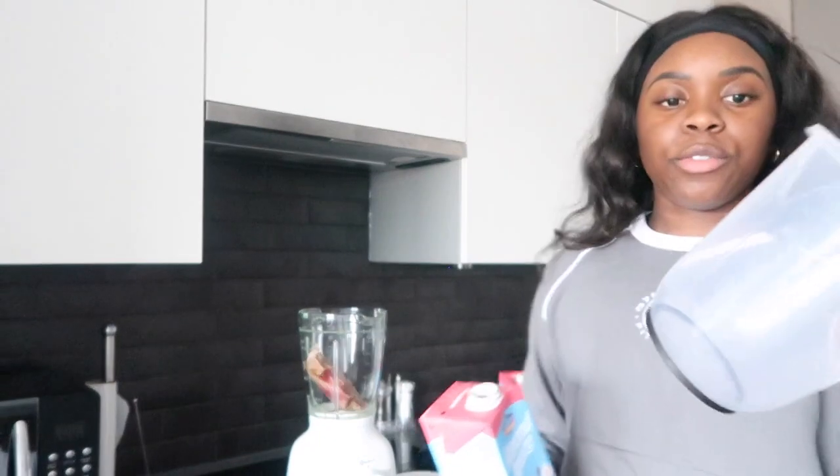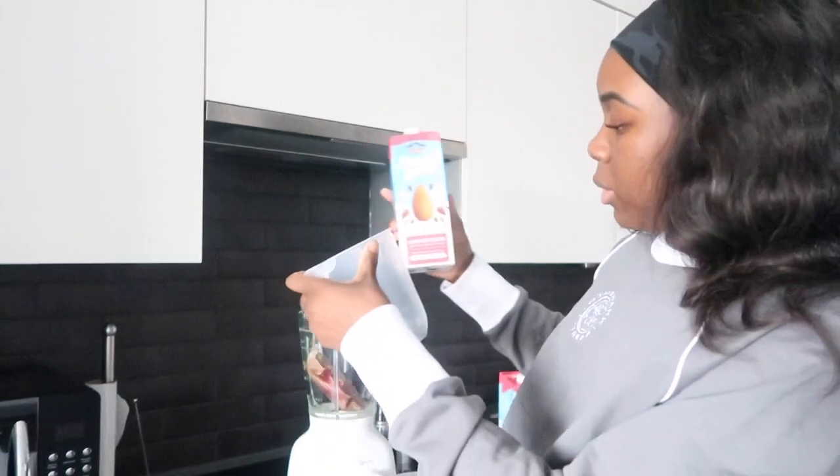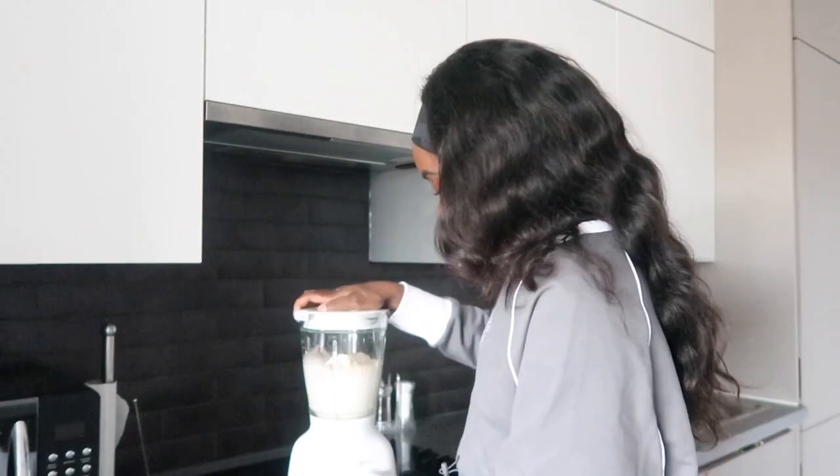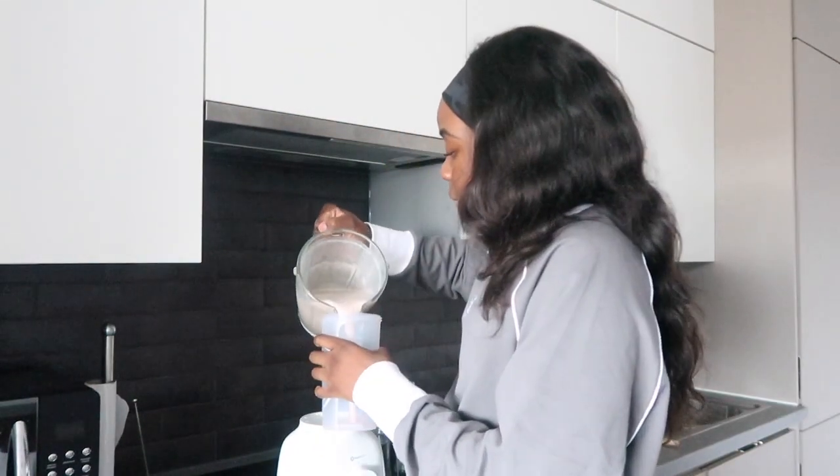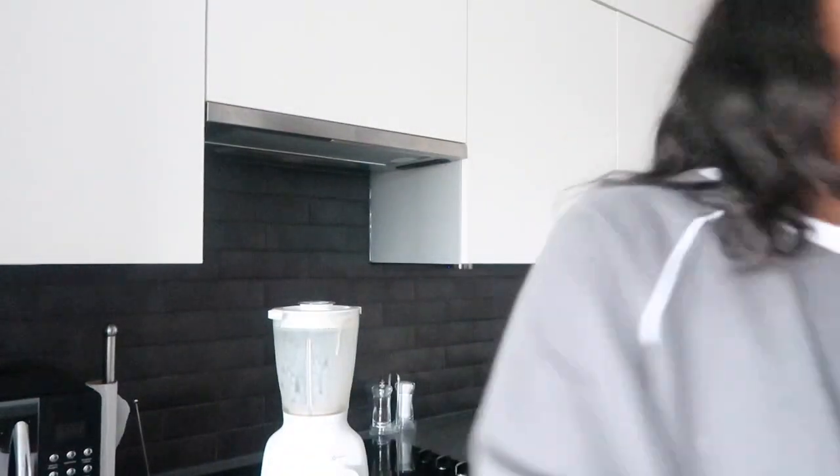What I usually have for breakfast is just a smoothie with strawberry, banana, almond milk, and protein powder, plus some frozen fruit. That's 500 millilitres of almond milk with protein powder. I'll pour it in there — not the best tasting, so I'll just have some fruit alongside it.